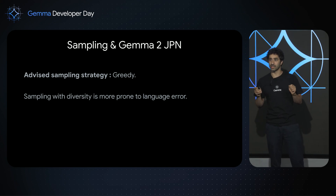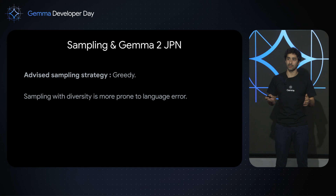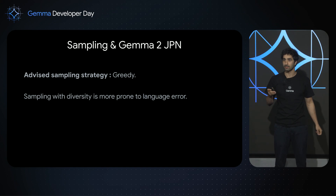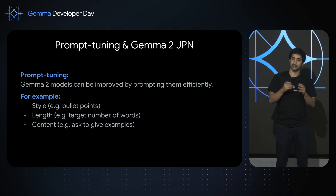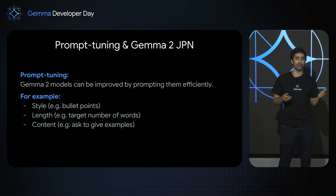Here is some advice on using the new Gemma 2 for Japan model. The first thing I would advise is to use greedy sampling. We mitigated the language collapse problem, but when you sample with diversity, you're still more prone to language errors. The other important thing is to find good prompt tuning strategies — you can dramatically improve model performance with a good prompt. For instance, you can ask for a specific style, a specific length of answer, or even specific content.